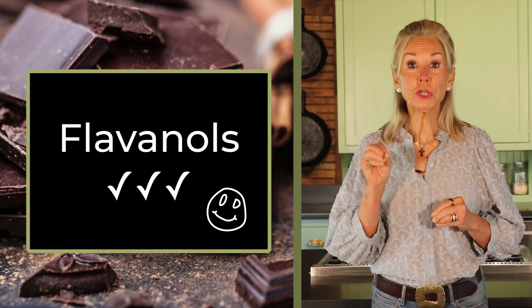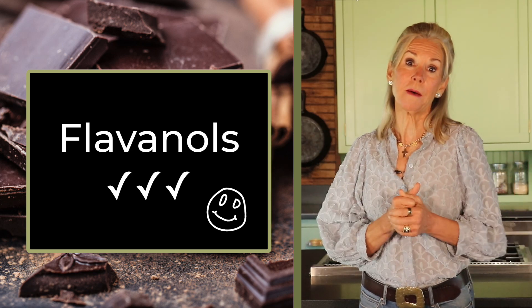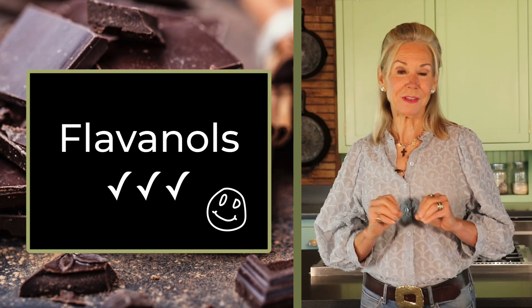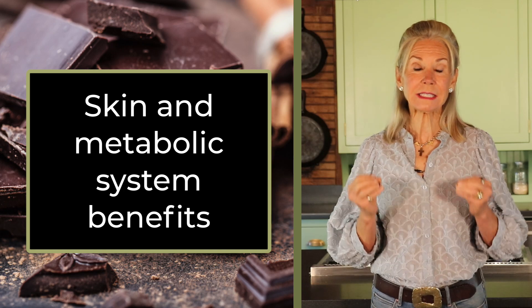Remember, flavanols are the good stuff — those exceedingly powerful anti-inflammatory and antioxidant compounds in dark chocolate that provide its documented health benefits, which include improvements in heart and blood vessel function, as well as skin and metabolic system benefits. The name of the game in choosing dark chocolate is finding a brand that is high in flavanols yet low in heavy metals, specifically a level of heavy metals that is under the published safety limits. Thankfully, there are some great ones that fit the bill.